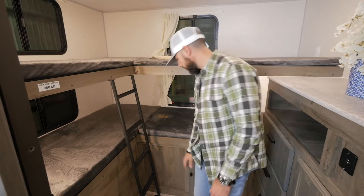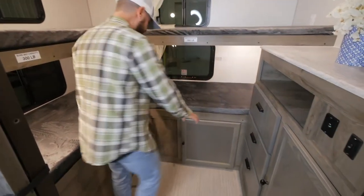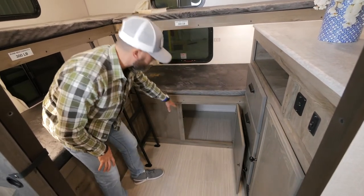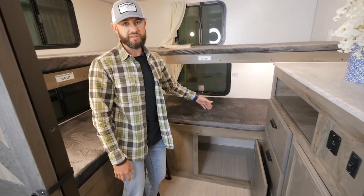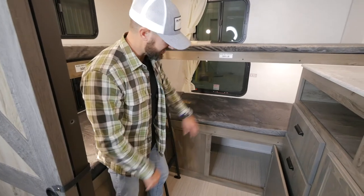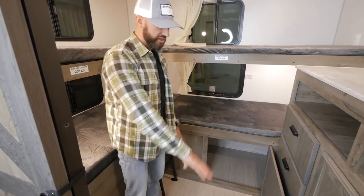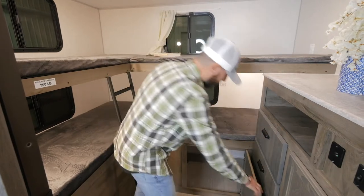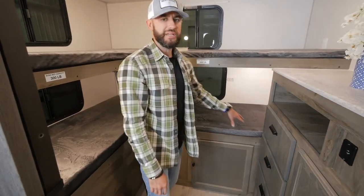You also have some additional storage back here — this is something very cool that's going to set this floor plan apart. You've got huge additional storage in the back that's also accessible from the outside, which I'll show you later. What's very cool is you can stick bigger items through into this bunk area, so if you have longer items like tables, you can store them in here. A ton of versatility with that storage — just a lot going on in this bunkhouse floor plan.